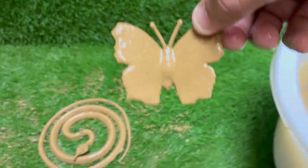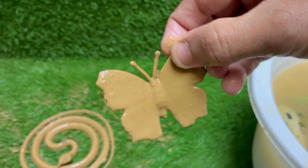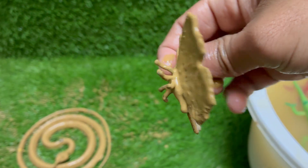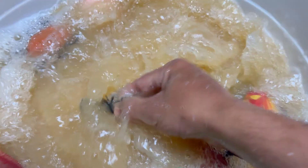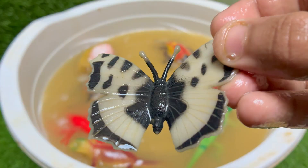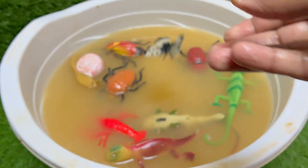Butterflies cannot chew solid food. They have a long, straw-like proboscis that acts as their tongue. It stays coiled up under their head until they find a liquid meal like nectar, rotting fruit, or tree sap, at which point they unroll it to drink. This behavior is called puddling, where male butterflies often gather in groups on wet soil or puddles to suck up minerals and salts.